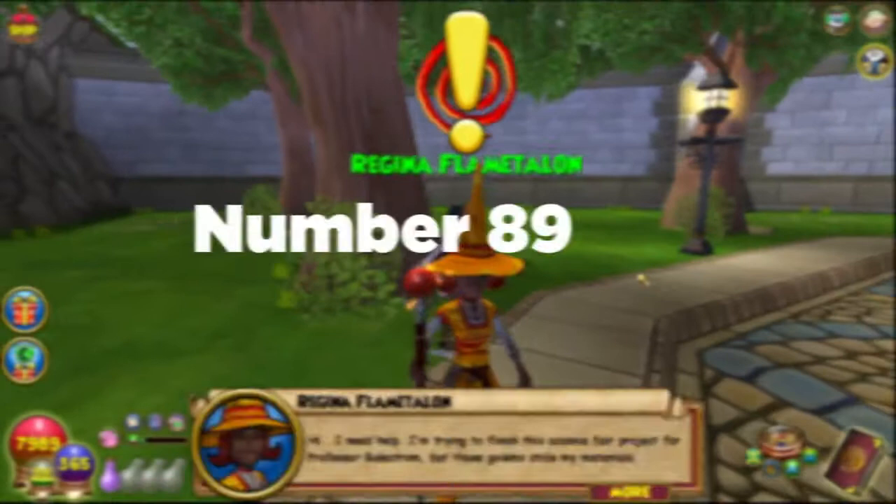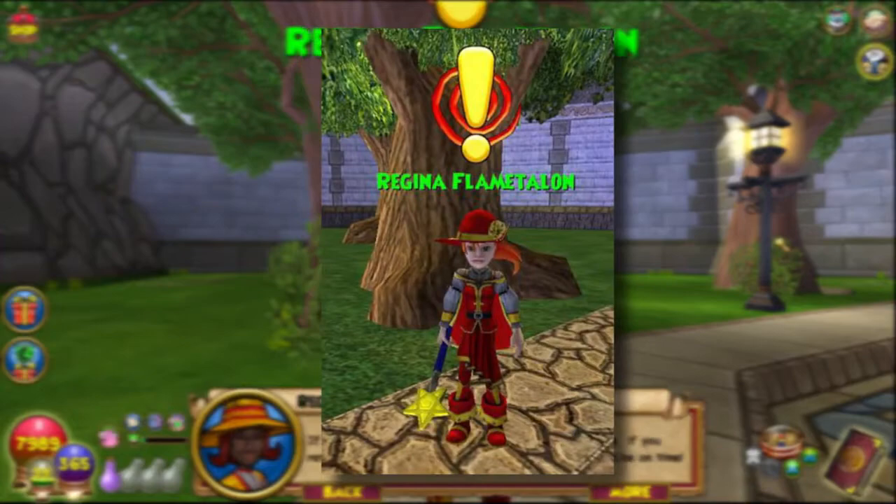Number eighty-nine: did you know that Regina Flamtalon was originally portrayed as light-skinned with red hair? Also, Mini Pixie Crown was originally designed as light-skinned, but was later changed to dark-skinned to better fit the role of Discard's niece.